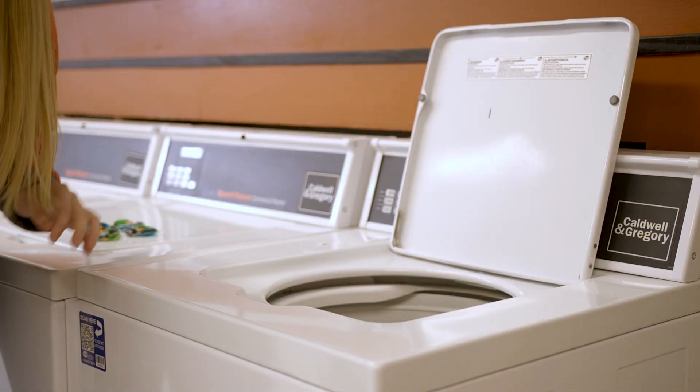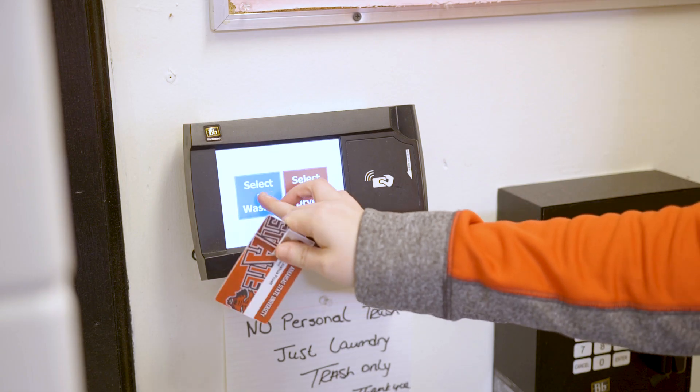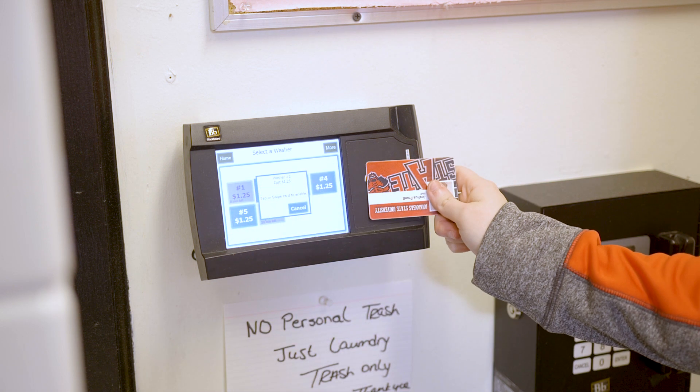How does laundry work? No more bringing your quarters to campus to do laundry. Laundry fees are covered in students' room rates each semester. Each community has a dedicated laundry facility in or near the building. Simply use your campus ID to pay for washers and dryers.